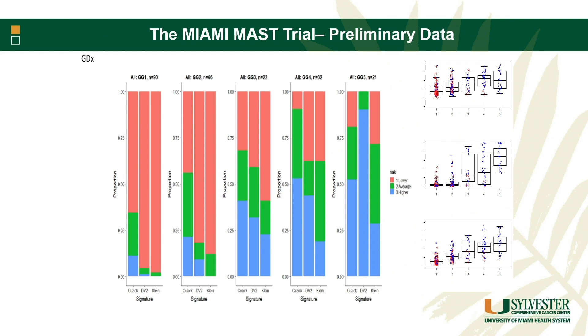Looking at some data from our first 50 or so patients — these are the different Gleason grade groups, and the majority are guys that progressed on the trial. Red is low risk, green is intermediate, and blue is high-risk features. As you go from increase in grade group, you see less low risk and more high risk, as you'd expect. But within each grade group, there's a lot of variability within each signature. You do see some guys with high Gleason scores that have very low genomic risk, and some guys with low Gleason scores that have very high genomic risk.